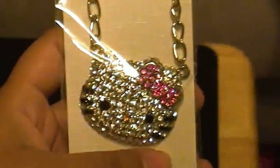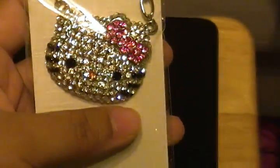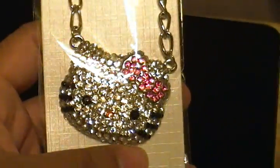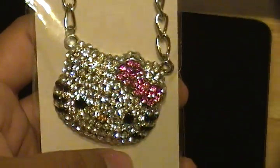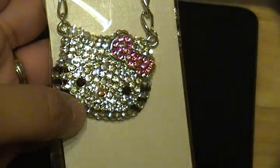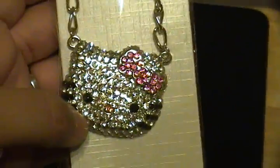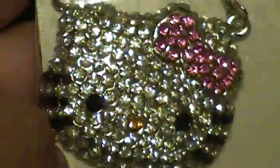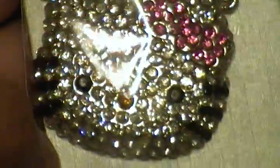I have this necklace — a Hello Kitty necklace. This is the Hello Kitty head necklace, and it shines a lot. But since it's in the pack, you can't really see it too well as far as how it shines. But it does shine a whole lot. It's nice.